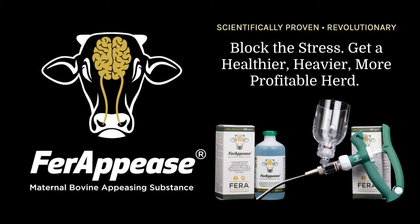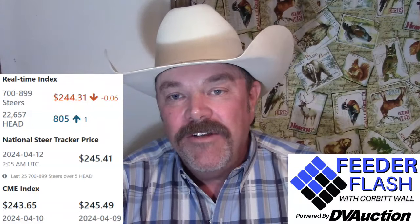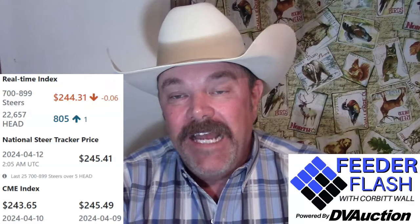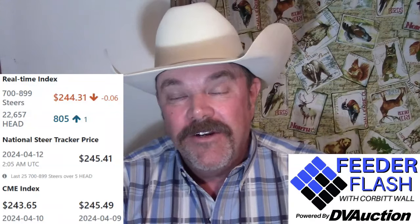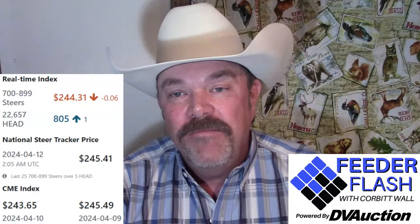Your real-time index on DV Auction late in the day on Thursday was sitting at $244.31 — down just 6 cents. So not too bad, and that's through your Thursday sales. We had some pretty impressive Thursday sales all around. Your latest CME cash feeder cattle index was down nearly $2 at $243.65.